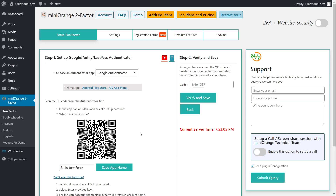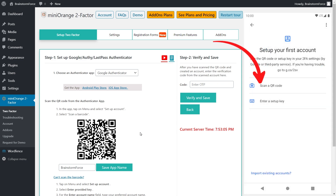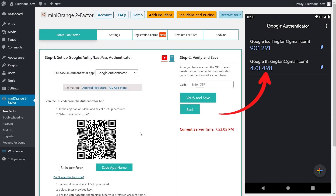Now I'll open Google Authenticator on my mobile phone and connect the app by scanning the QR code on screen. I'll touch the plus icon on the bottom right, then choose 'Scan a QR code.' A QR scanner will open — just point it at the QR code on screen. Instantly you can see the Brainstorm Force app is now visible, along with a freshly generated OTP. All I have to do is take that OTP, enter it on the website, and click Verify and Save. 2FA has been successfully set up.